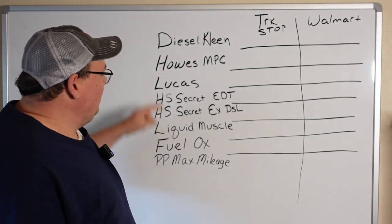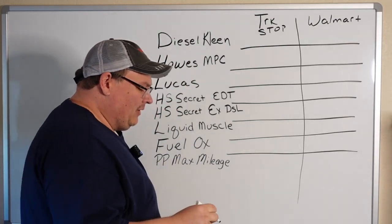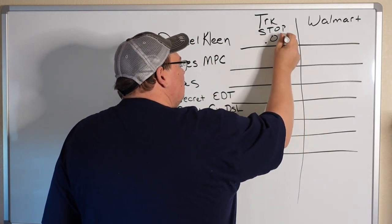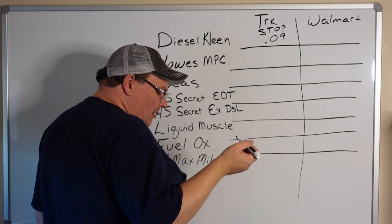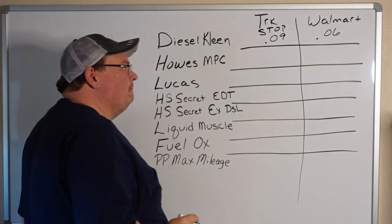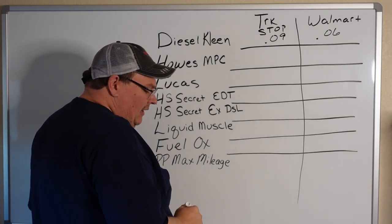Let's first talk about Diesel Clean in the gray bottle. In the truck stop, the price works out to typically about nine cents a gallon. At Walmart, we can get that down to about six cents a gallon. Not too bad — far cheaper than buying it in the truck stop.